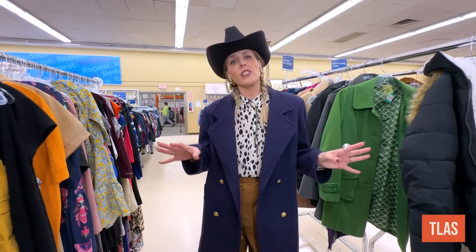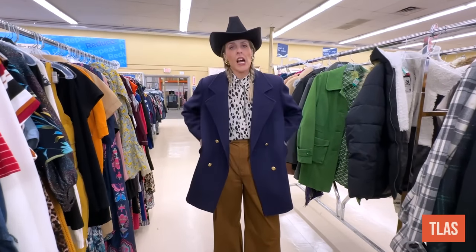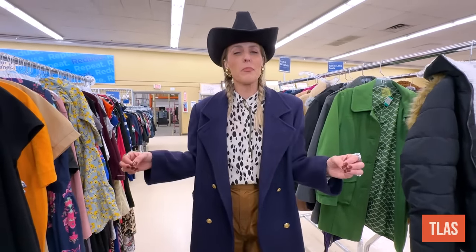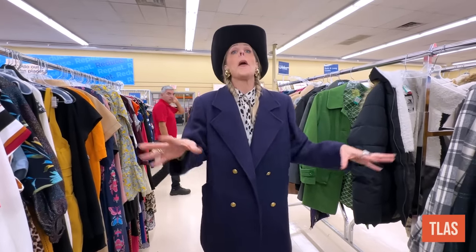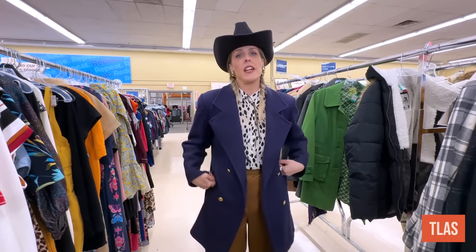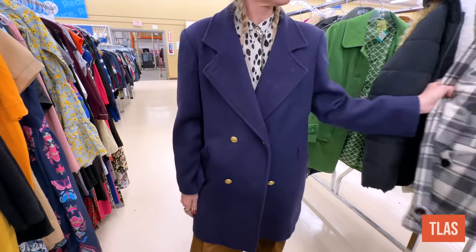Something we're seeing a lot of coming in the spring is nautical, and I love this pea coat, which is all nautical vibes to me. I do think we still need coats in the spring, and this is just such a perfect version of it. Thrifting these — I wouldn't say it's easy, but it's here. You can usually find a really great pea coat style within the coat section of a thrift store.